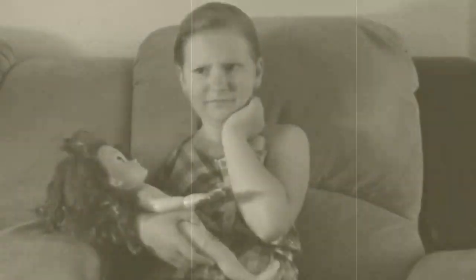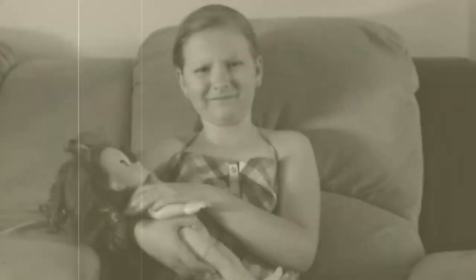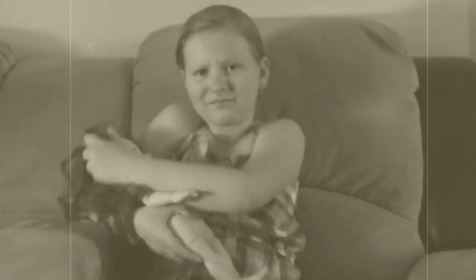Have you heard of the latest doll from Vital Toys? Well, let me ask you first. Do you like hardcore street rap? Are you into inner-city crime, gang culture, and drug running? Do you like words like diz-am and hizzy?